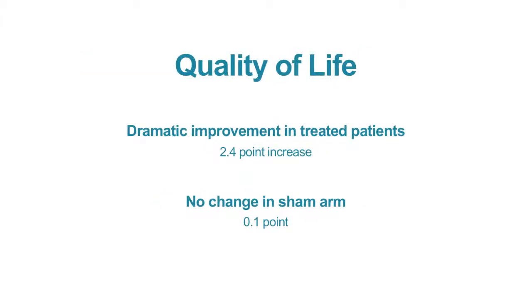Quality of life improved from a clinically meaningful standpoint even within a day of treatment. Ultimately, our patients on the MR-guided focused ultrasound arm experienced a 2.4 point change, which is a very dramatic and encouraging change, whereas there was essentially no change — 0.1 point — on the sham arm.